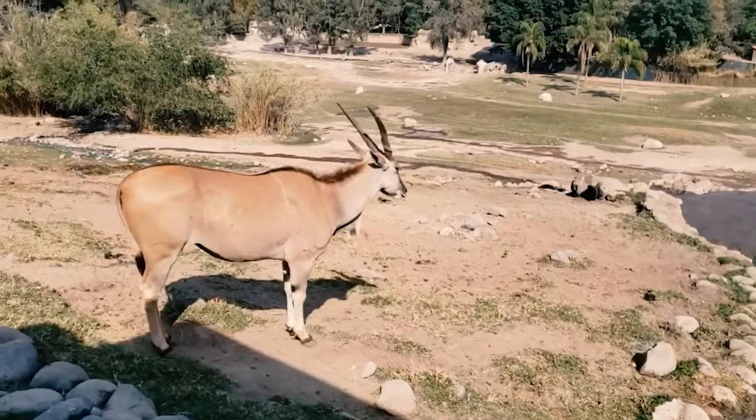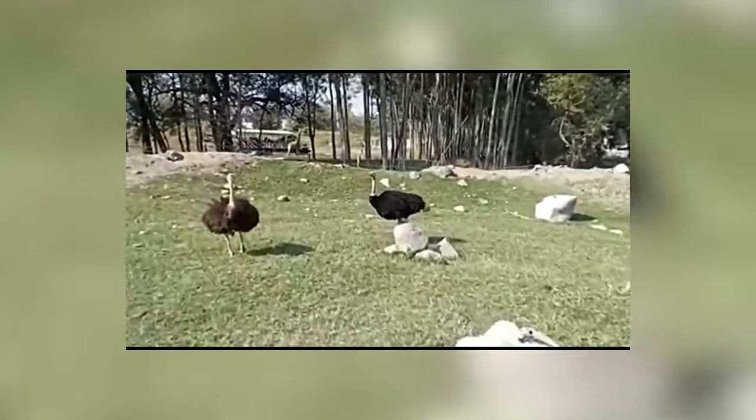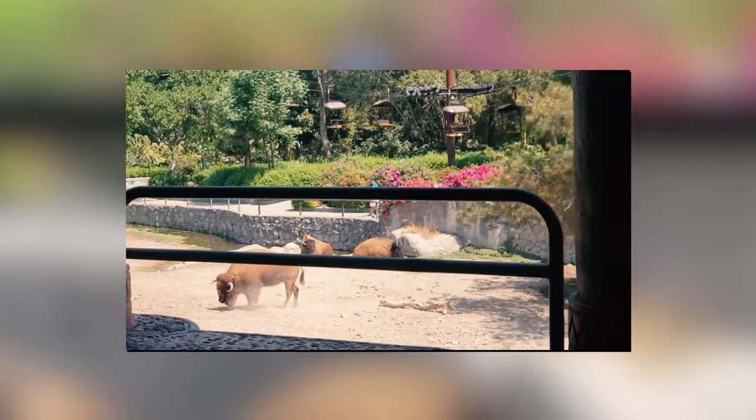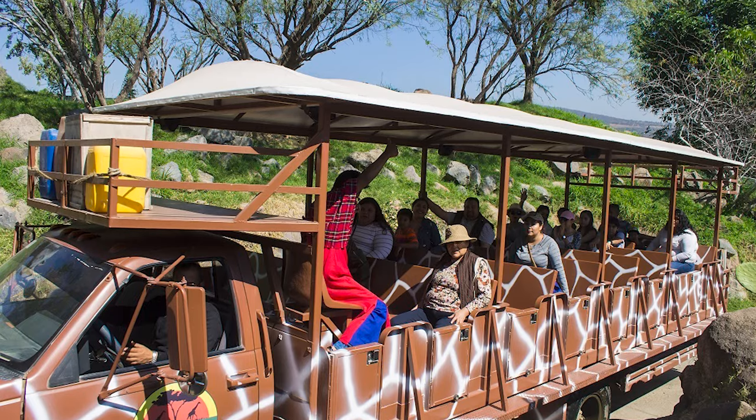Indeed, it's no surprise that this is considered one of the most important zoos in the Latin America region, with a huge emphasis on saving animals that are at risk of going extinct. Surely, for animal lovers, this is a mini paradise. It's also a great place to visit with friends and family, including children.